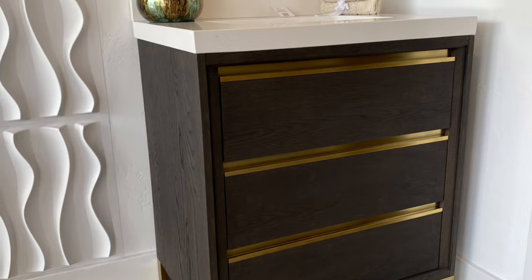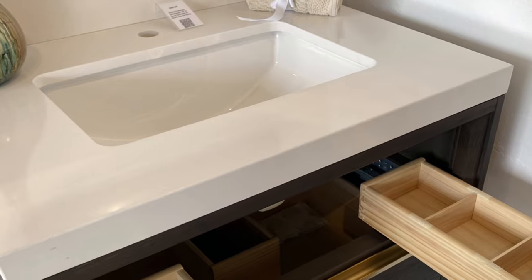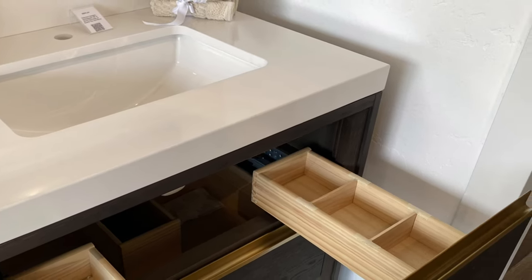More beautiful vanities from Fairmont. We sell tops as well as vanities in all different sizes. These are some of the interior features of this vanity — look at all that drawer space with the built-in dividers.